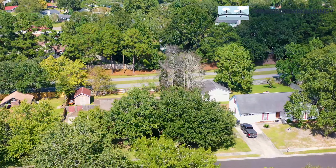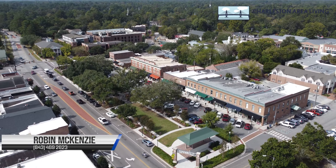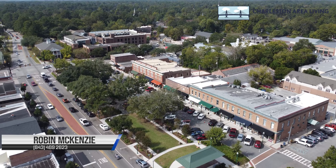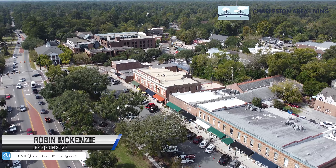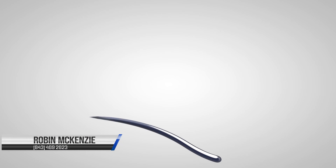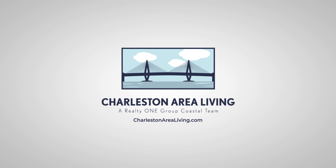Thank you so much for stopping by 206 Cannelly River Court. If you're interested in viewing this property or any other, I'd be happy to help you. Please feel free to call me at 843-469-2623 or reach out at robin@thecharlestonarealivinggroup.com. Thank you so much and have a great day.